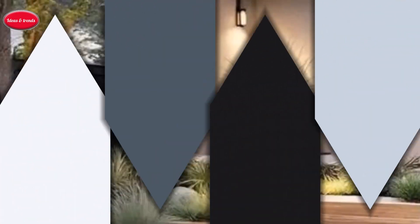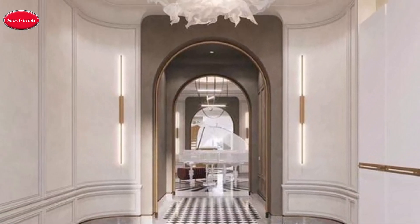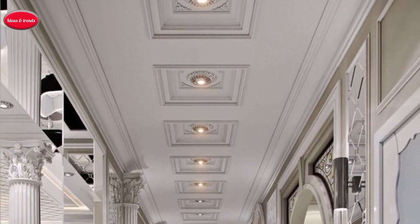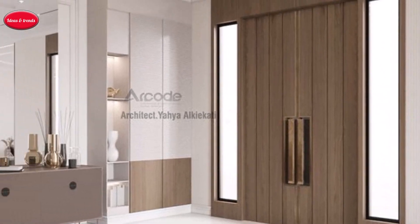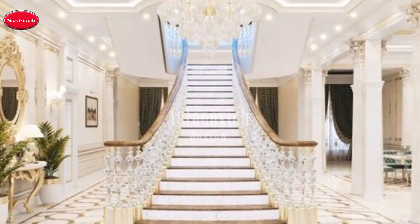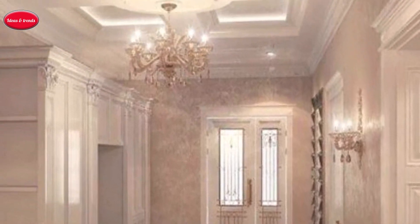Here we will describe some ideas. Grand entry gates: welcome guests with ornate, custom-designed entry gates reminiscent of entering a castle courtyard. Statement lighting: illuminate the entrance with dazzling chandeliers or sleek modern fixtures that set the tone of luxury from the moment one steps inside. Lush greenery: adorn the pathway with meticulously landscaped gardens featuring exotic plants and fragrant flowers.